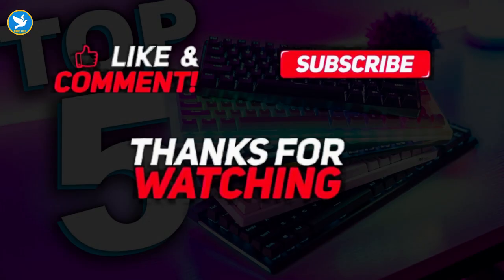I hope you liked this video. Please don't forget to subscribe to the Birdie Tech YouTube channel, like and share, and see you in the next video. Thanks for watching.